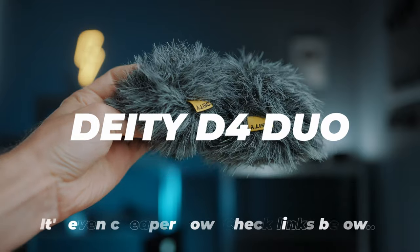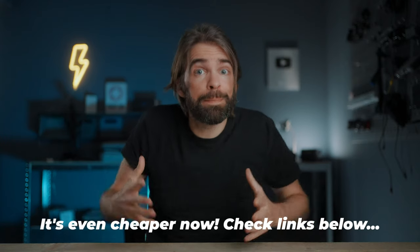I bought the DJI D4 Duo for 100 bucks, and in my opinion that microphone is ten times better. I've used it in the studio and also for vlogging. So yes, you need a microphone — but no, it doesn't have to be an expensive one.